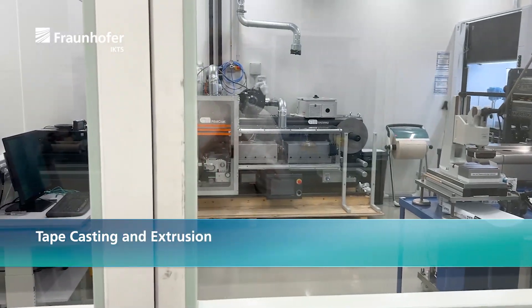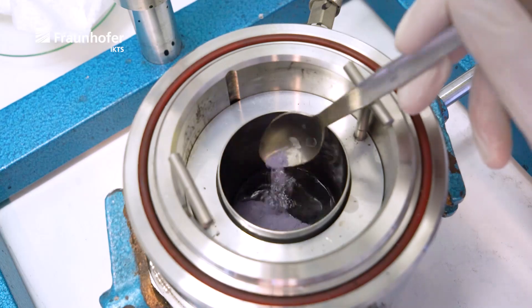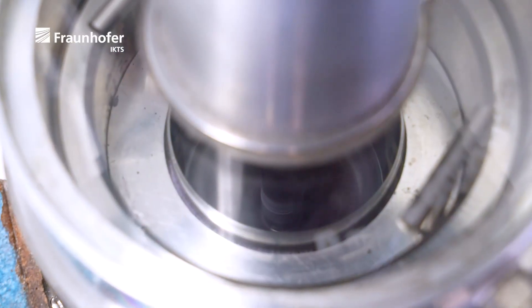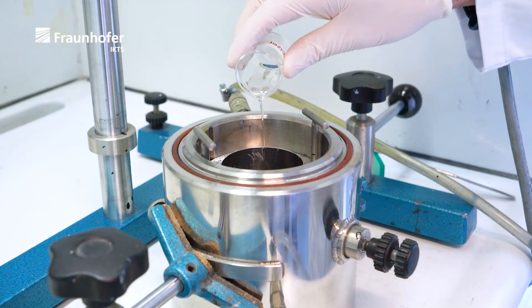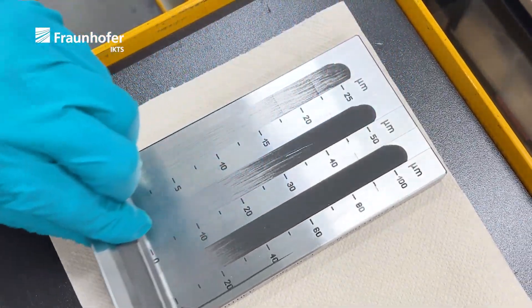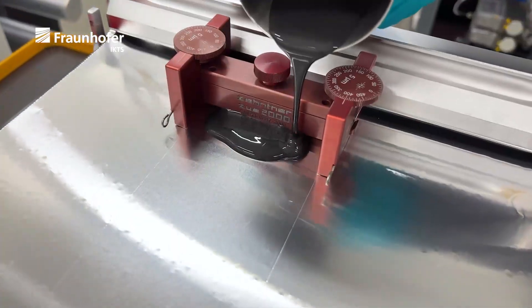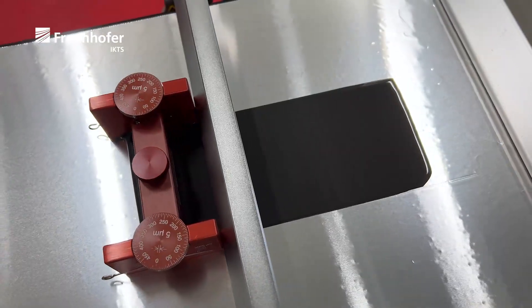Electrodes and separator tapes are produced by tape casting or extrusion. All following applications are carried out under drying room conditions. For tape casting processes, the slurry is produced consisting of ceramic powders, solvents, plasticizers and dispersants. Optimized mixing processes allow agglomerate-free processing of the materials.